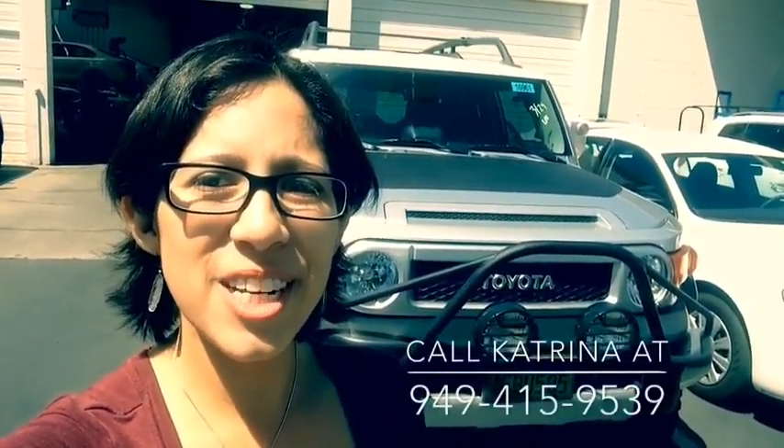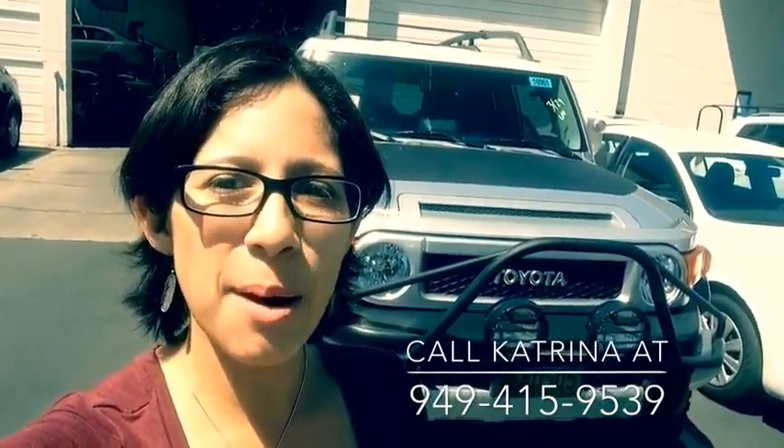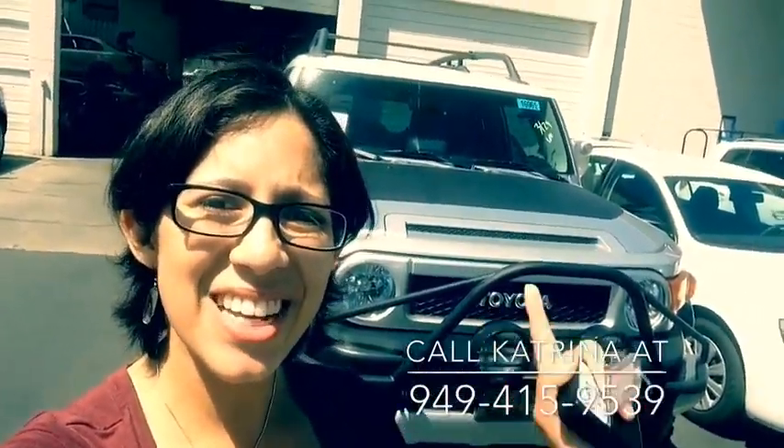Thank you again Roberto for your interest in our pre-owned 2008 FJ Cruiser. If you'd like to come see the vehicle, please visit us at Capistrano Mazda or call me, Katrini, anytime at 949-415-9539. Thanks so much, have a good day.